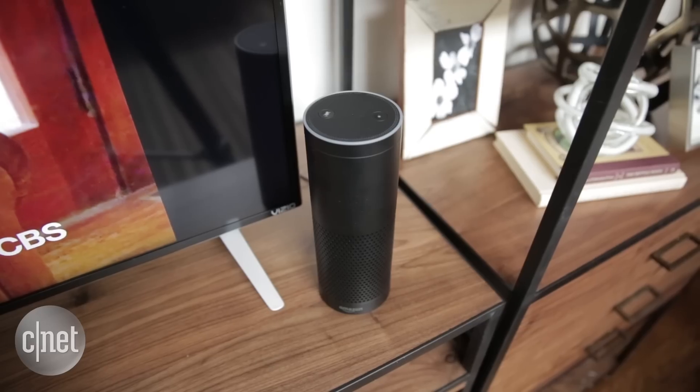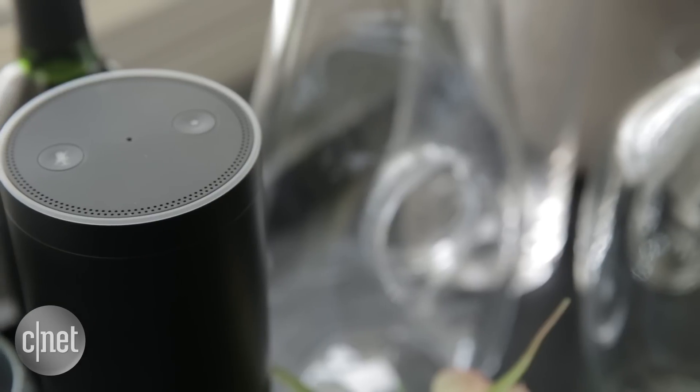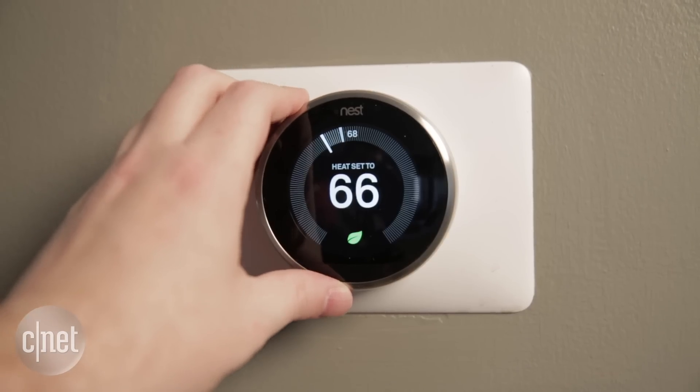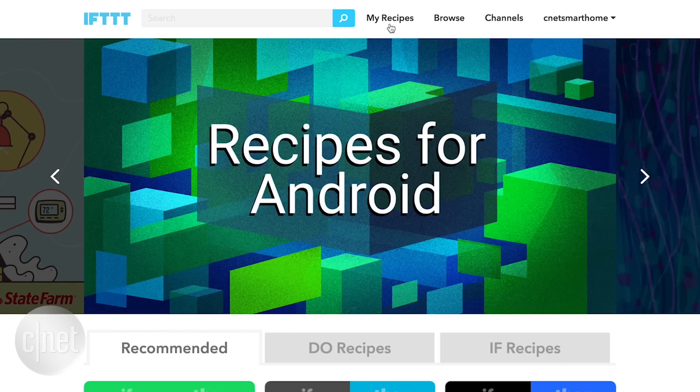I'm here checking out how the Amazon Echo works with the Nest Learning Thermostat. Now these are two very popular smart home devices, but they don't work directly with one another out of the box. You have to sync them both up with the free online automation service, IFTTT.